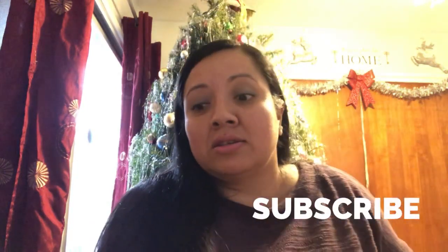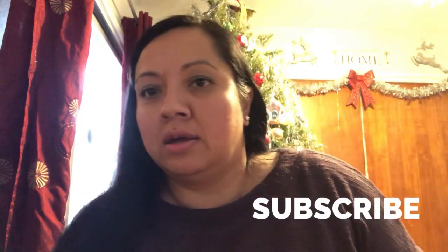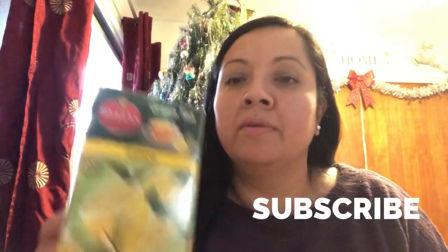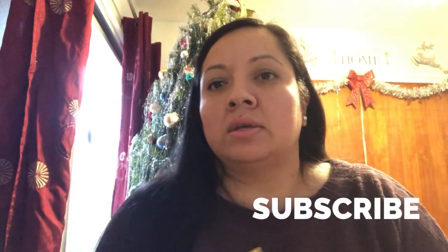Hi guys, welcome back to our channel! I have a 99 cents store haul — I finally got to go. You know I like stocking up on certain things and finding stuff that I need. In the back is my Christmas tree. Let me show you what I got: I got some green tea with lemon for my hubby, and then I got some rice cakes.